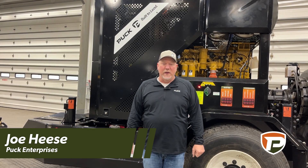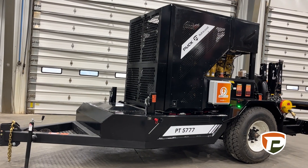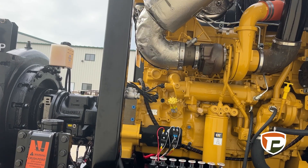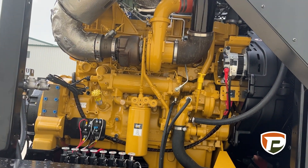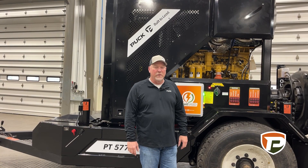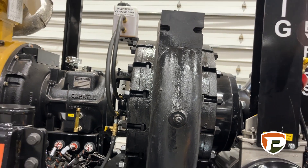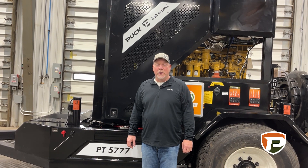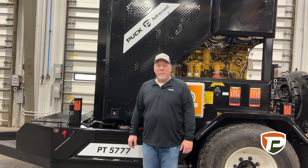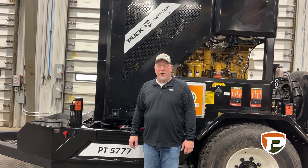Hi, I'm Joe Hazy. Today's feature is our PT-5777 pump trailer. This is a 13B Cat, a 13-liter engine, 577 horsepower, coupled with a Cornell 810-22 MPL pump. The combination of the 577 horsepower and the 810-22 MPL pump allows you to pump up to 4,500 gallons a minute at 170 pounds of pressure.